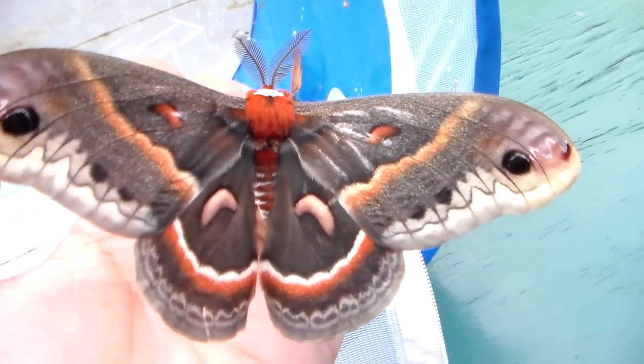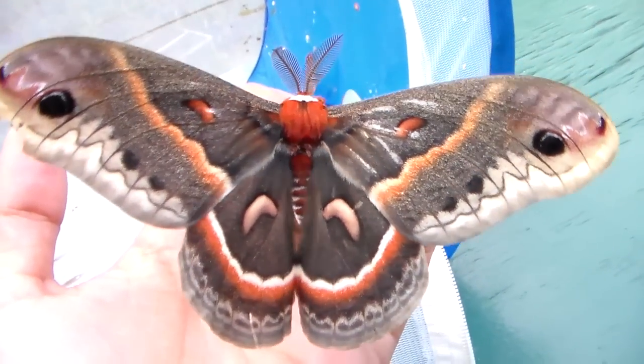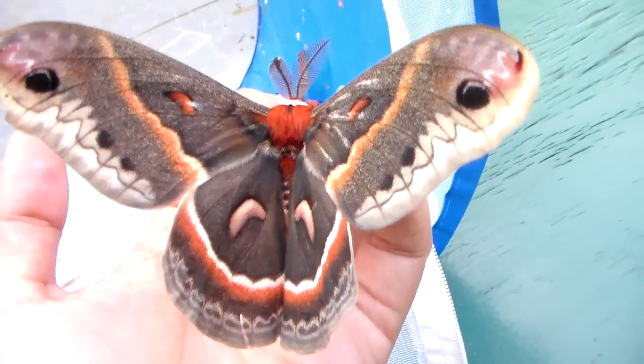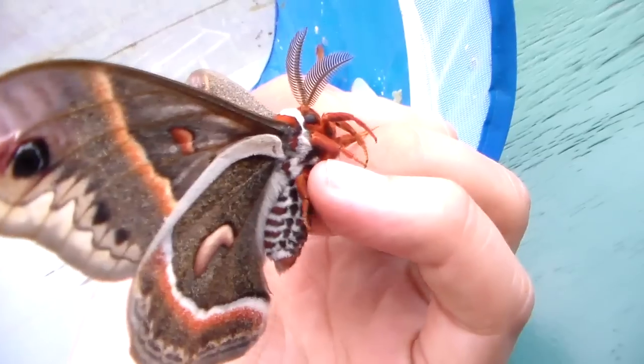Hi there YouTube. Today I'm very pleased because I have a lot of moths, and this is because it's spring right now and most of my species are emerging after having overwintered for almost a year sometimes.